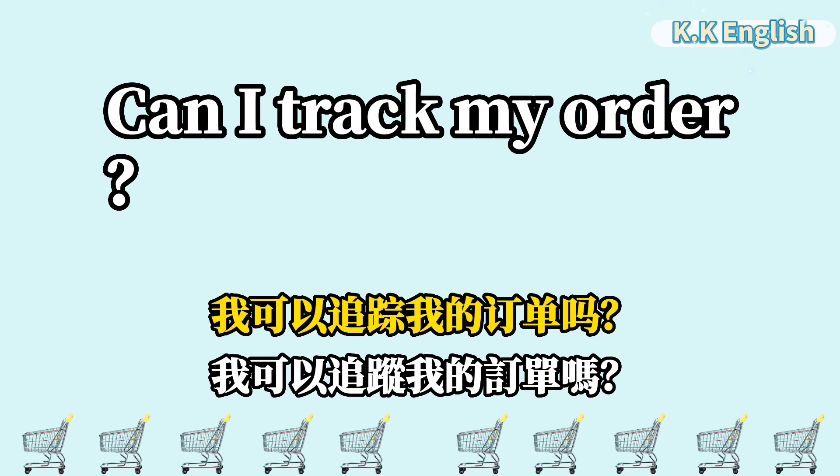Can I track my order? 我可以追踪我的订单吗? Can I track my order?